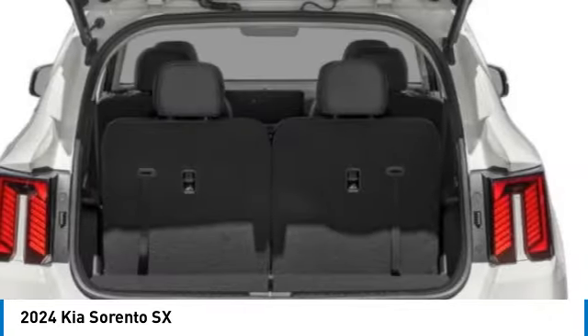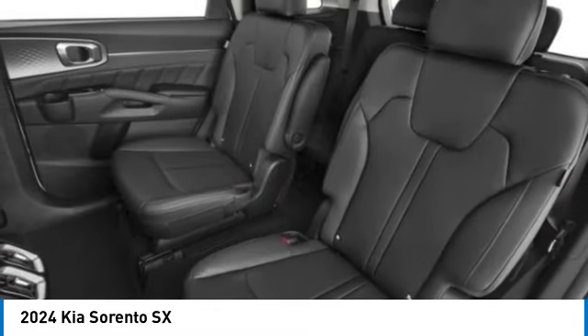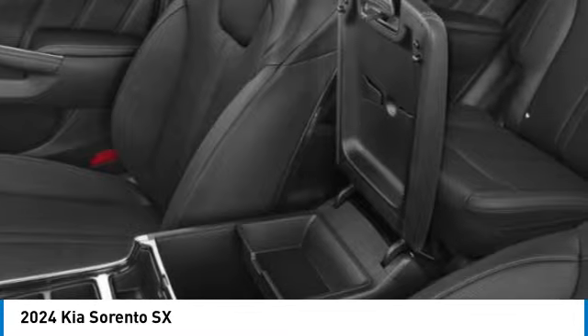This beauty is sure to make you the talk of the neighborhood. So call or drop in for a test drive today. Thanks!